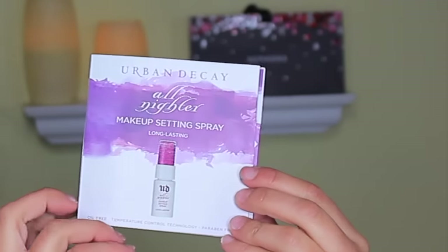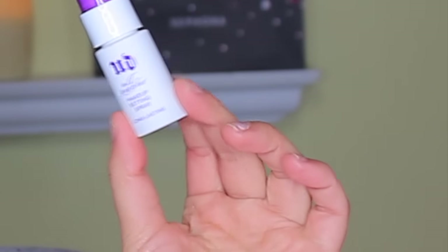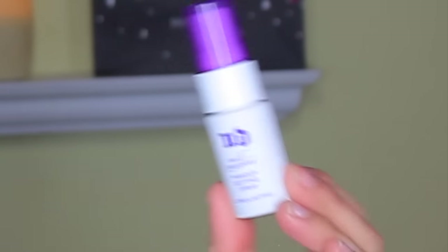The next product is by Urban Decay — the All-Nighter Makeup Setting Spray. It comes in a little box with a lot of information about what to expect. The size is actually pretty decent — I thought it might be smaller. I love setting sprays and the Skindinavia ones work for me, but I've heard Melissa Rodriguez talking about this being her favorite, and she tries a new one every single day in her Snapchat tutorials, so that says something. I'm really happy to try it.